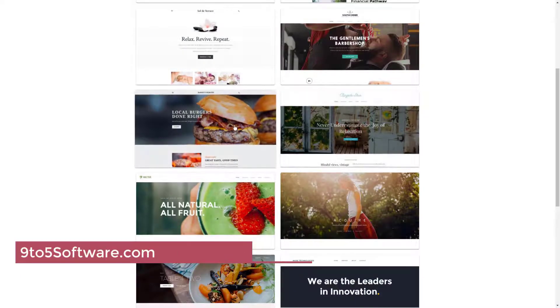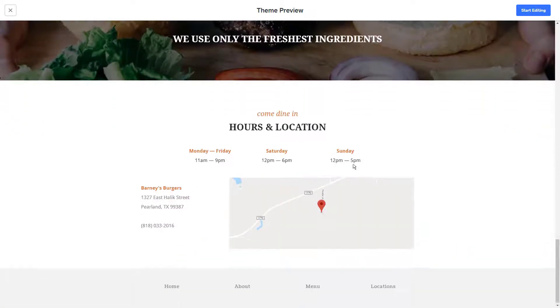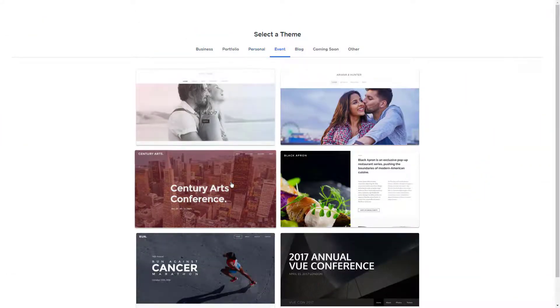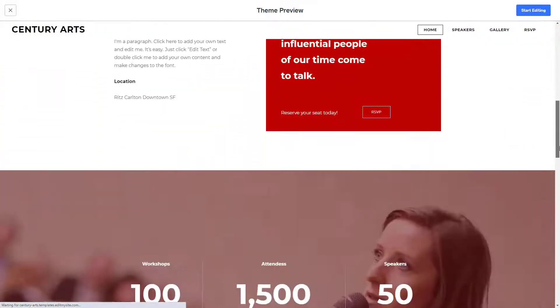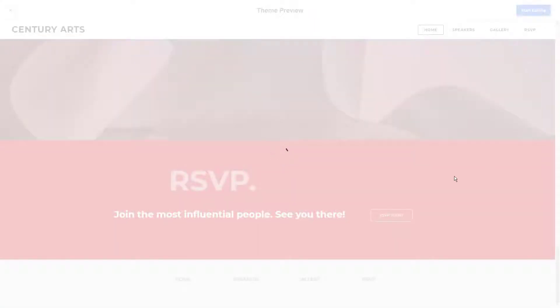Weebly offers a photography website builder that's geared towards novice website builders. There is no need to learn coding or advanced website building techniques because it offers pre-built templates and drag-and-drop functionality. The image editor is integrated into the editing tools, and image SEO and a blog page can be added to increase search engine rankings and searchability. There is also a media gallery tool for displaying photos and a logo maker to support branding efforts.